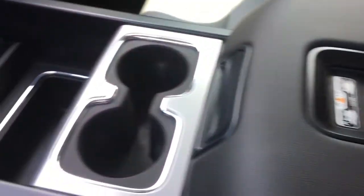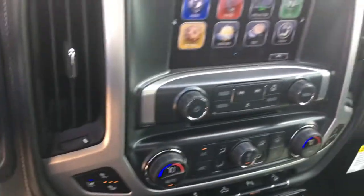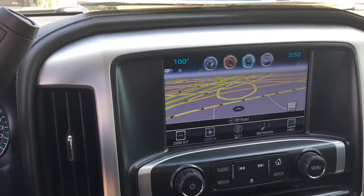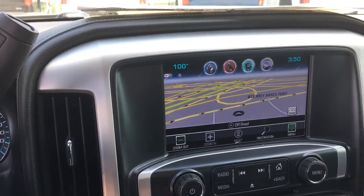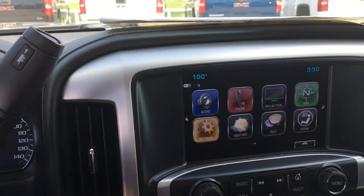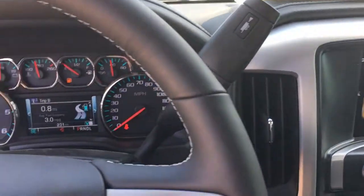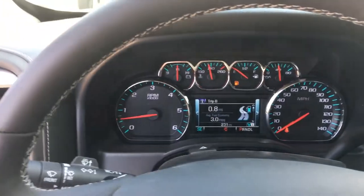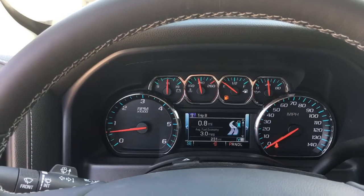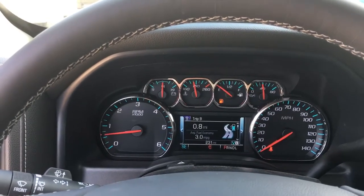This does have the nav system — it is a touch screen. You also will have CarPlay technology, which will display your apps from your phone, whether it's an Apple iPhone or Android. We'd love for you to come out — I'll send this to you in your email and look forward to hearing from you.